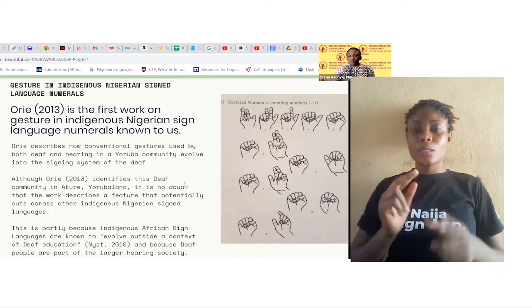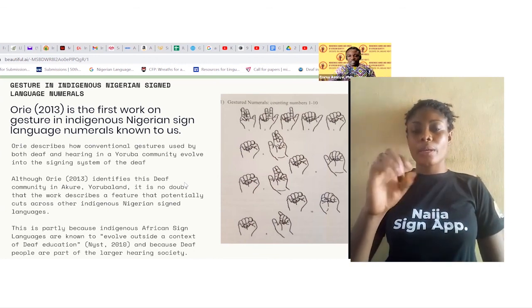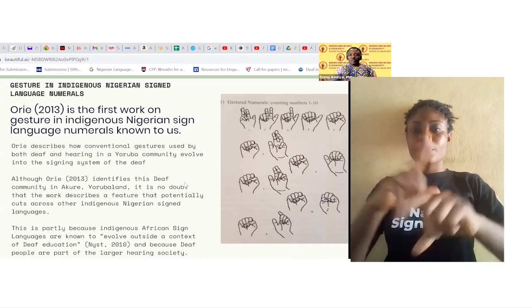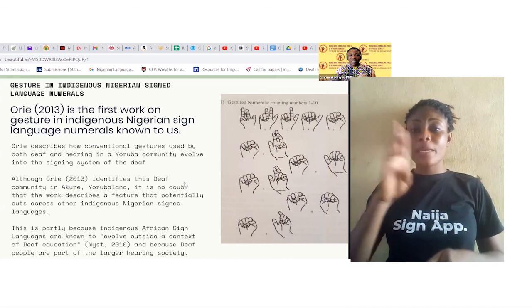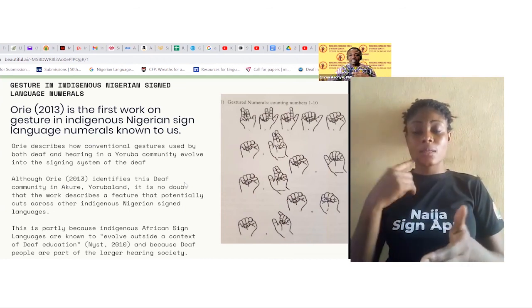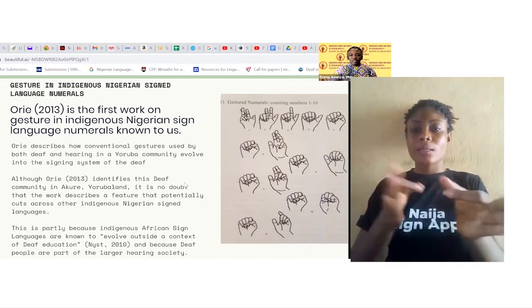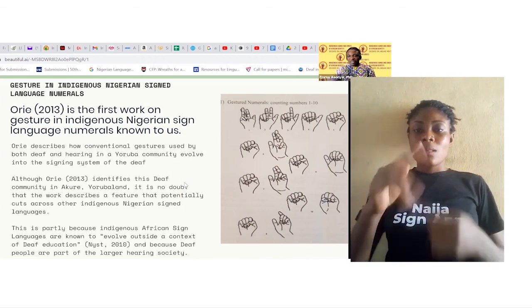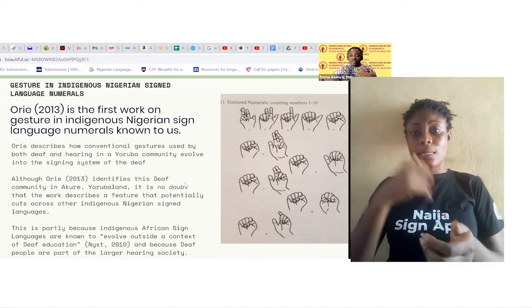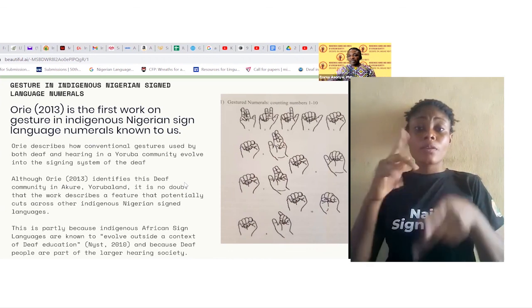Let's look at gestures in the numerals of indigenous sign languages. Orie's is the first work known to us that describes indigenous sign languages and gestures in numerals. Orie describes how conventional gestures used by both deaf and hearing in the Yoruba community evolve into the signing system of the deaf. Although Orie identifies his deaf community in Akure, Yoruba land, the features he describes potentially cut across other indigenous sign languages. According to NIST 2010, indigenous African sign languages are known to evolve outside the context of deaf education, and because deaf people are part of the larger hearing community.